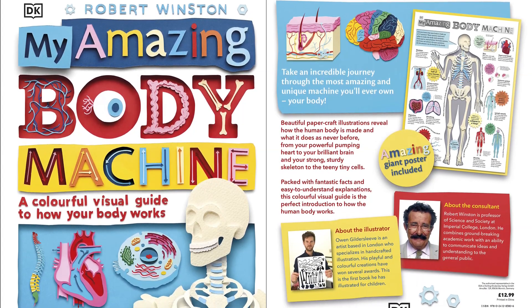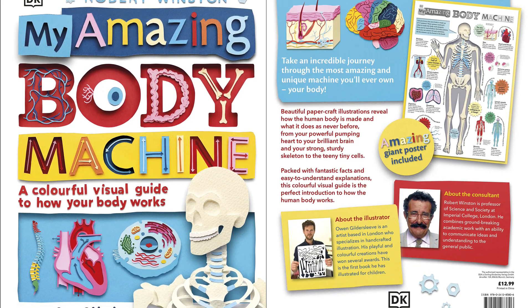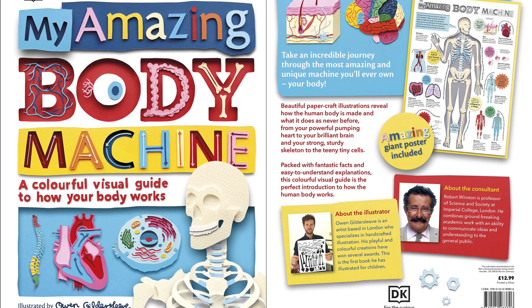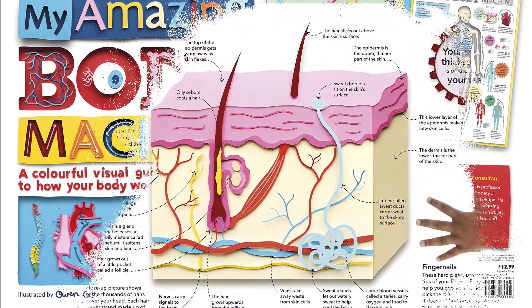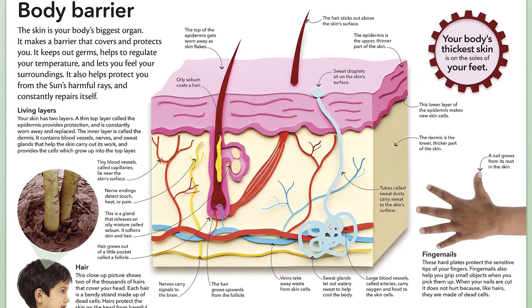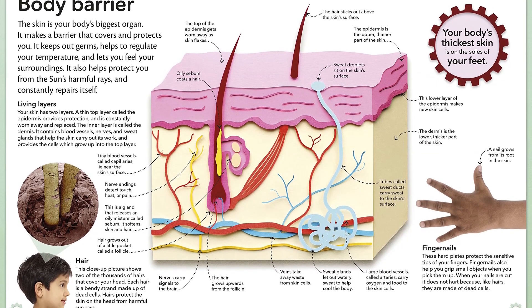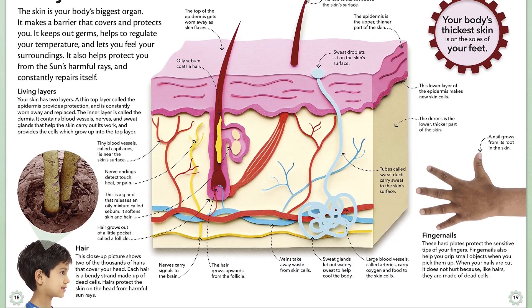A book that takes a young reader on an exciting and unique journey through all the working parts of a human body. My Amazing Body Machine dives deep inside our human bodies and into our intricately wired brain, teaching young readers about the human anatomy. With clear text, close-up photography and fascinating bite-size facts about the human body, learning biology has never been this fun.